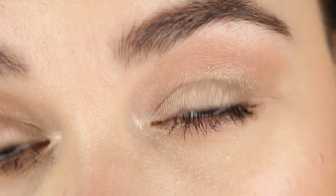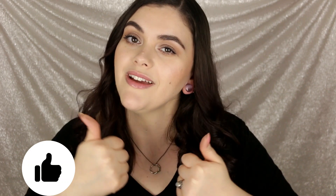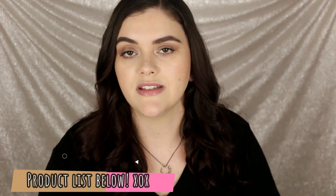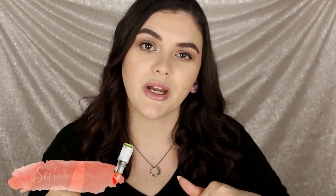I look like I actually have lashes on my eyeball, so that's a good thing. I hope the application was helpful for you guys. That is my review and demo on the Damn Girl mascara from Too Faced Cosmetics. I hope you guys enjoyed this video. If you did, make sure to give it a big thumbs up. I will put a link to this mascara below in the description box. If you are new to the channel, make sure to hit that subscribe button — it's completely free.